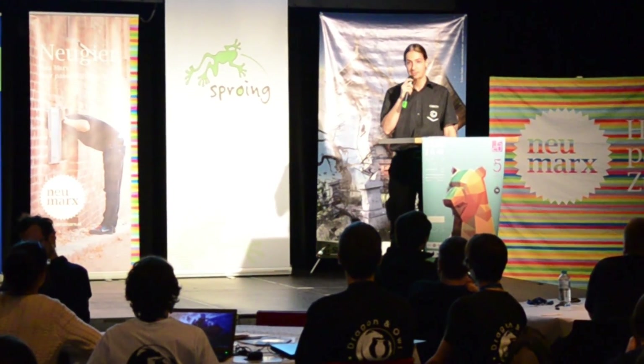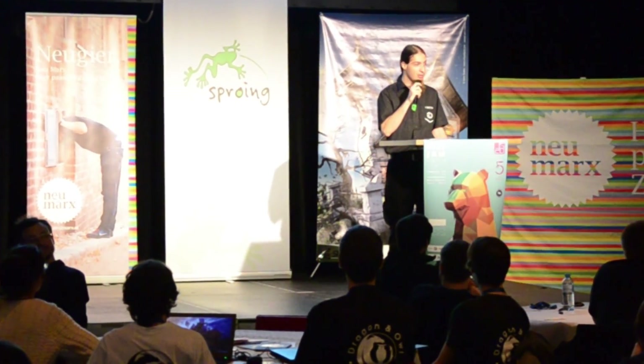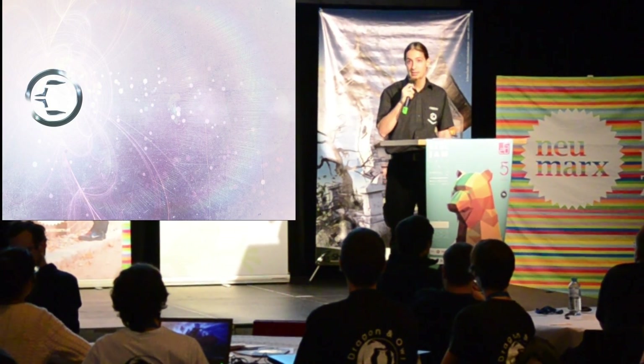Thanks for coming. My name is Tonje Csagmer and I want to talk about natural reality and some new technologies in that area.